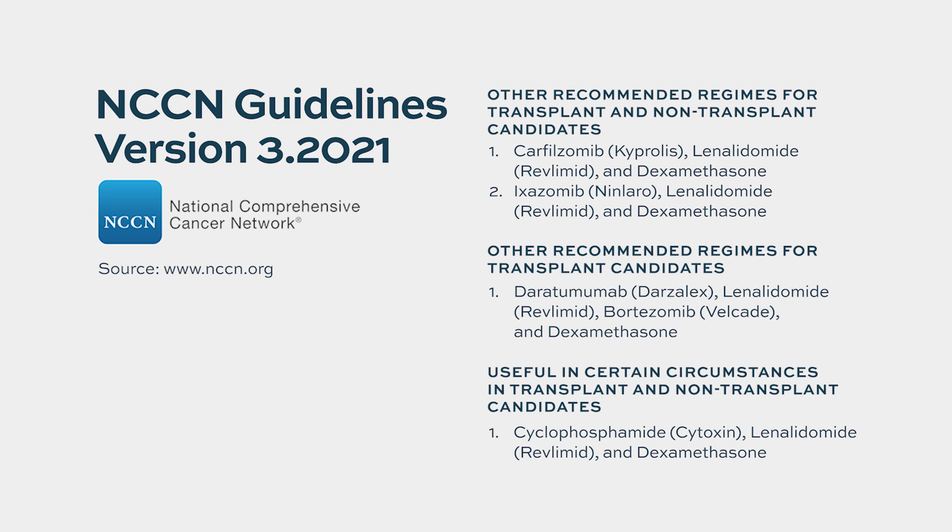In relapsed and refractory settings, lenalidomide is combined with proteasome inhibitors like carfilzomib or ixazomib, or immunotherapy drugs like daratumumab or elotuzumab.